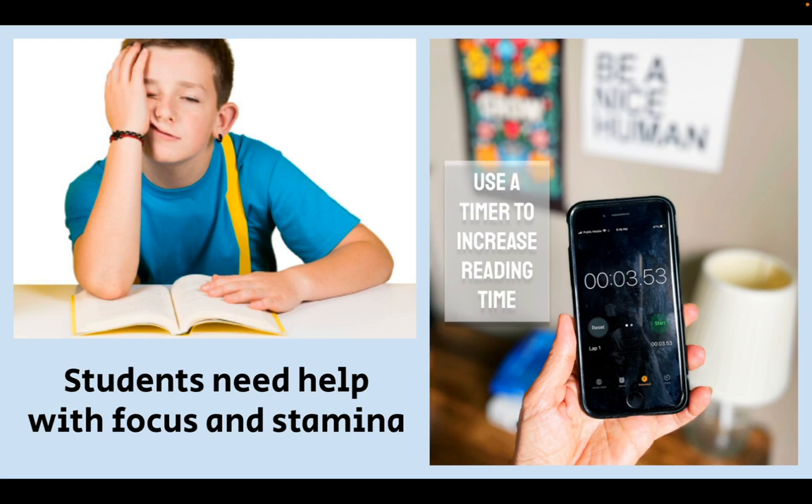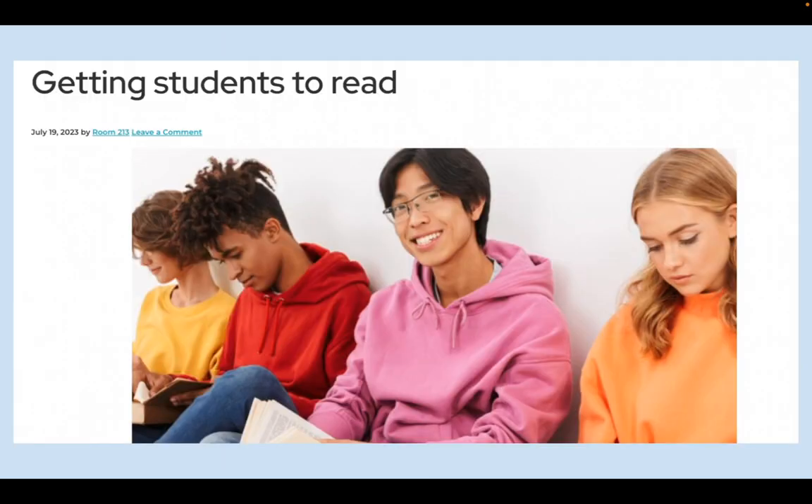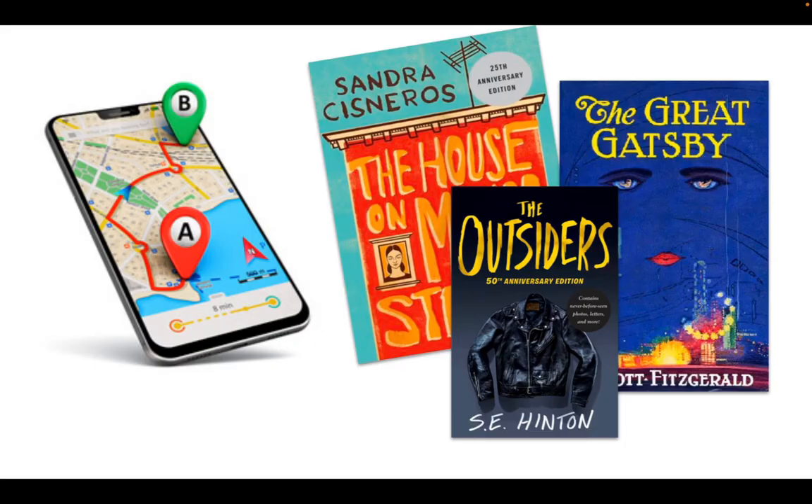You can read more about that strategy and other strategies to help students focus and read in the blog post. Okay, so let's get to today's lesson.